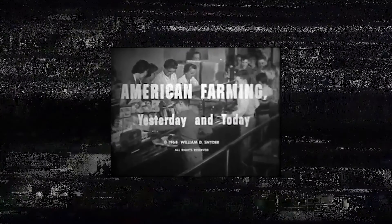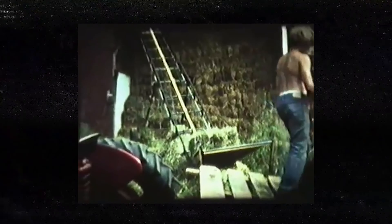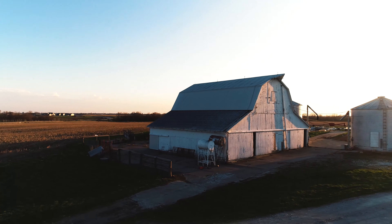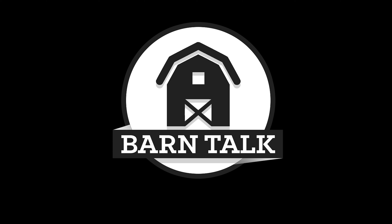All of the food we eat and much of the clothing we wear comes from plants and animals that are raised on farms. Farms are different in type, in size, and even in name. Welcome to Barn Talk — what happens at the barn stays in the barn, until now. We're going to let it all out for you guys.